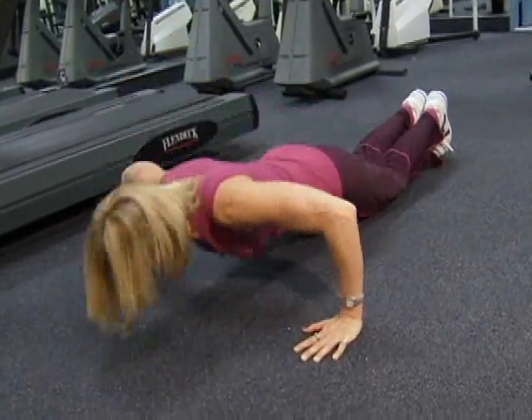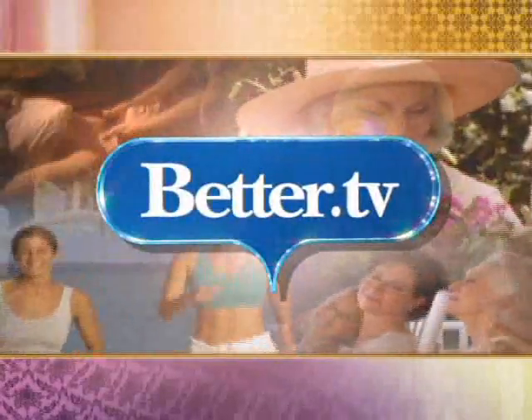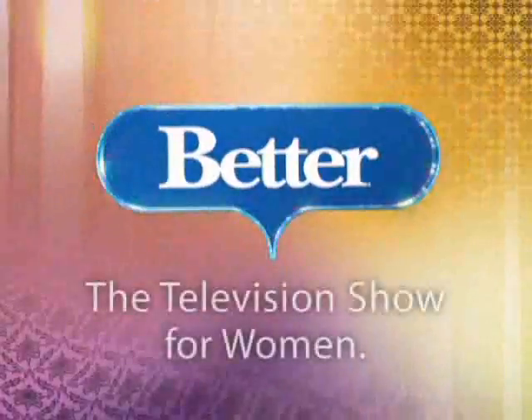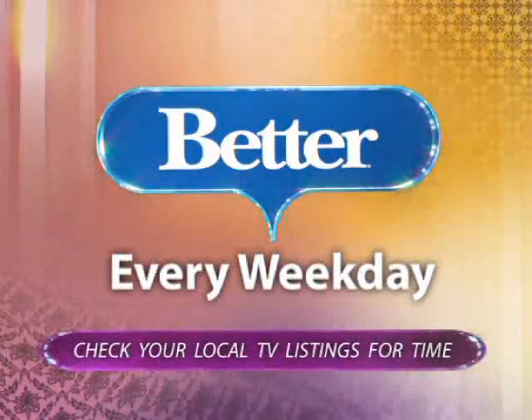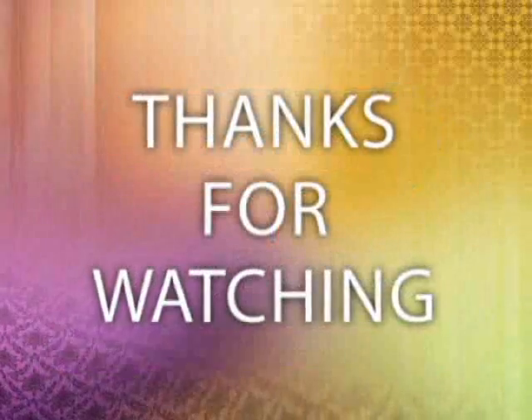I'm just getting ready. For more great ways to keep fit, just log on to Better.TV and click on the One Minute Fitness channel. This has been Better.TV. For more stories like the one you just saw, catch the weekday television program, Better — your source for styles, trends, relationships, beauty, fitness, and other stories that will help make your day better. Check local TV listings to see if Better airs in your city. Thanks for watching.